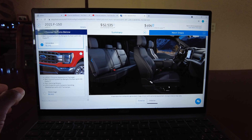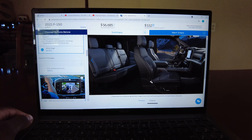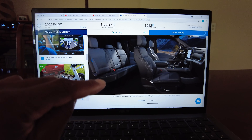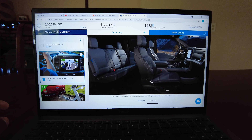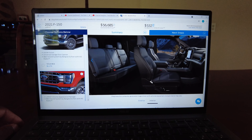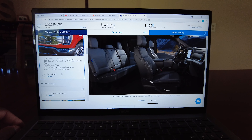One thing that might be different between the mid and high is the interior. Looking at the high trim, you've got the full center console and everything. But when you go mid, you've got a column shifter, which I'm actually a fan of. The problem is you've got a bench in the front and you don't have your big center console. That's a tough one. Let's go with the mid right now because it's cheaper and we can add things later.